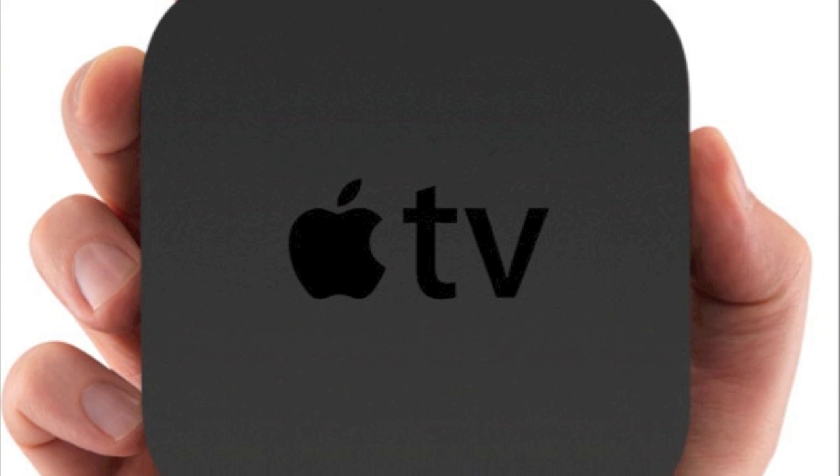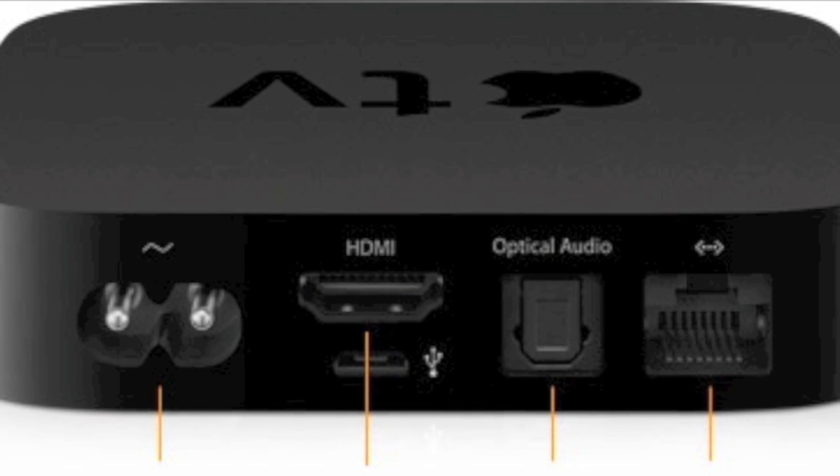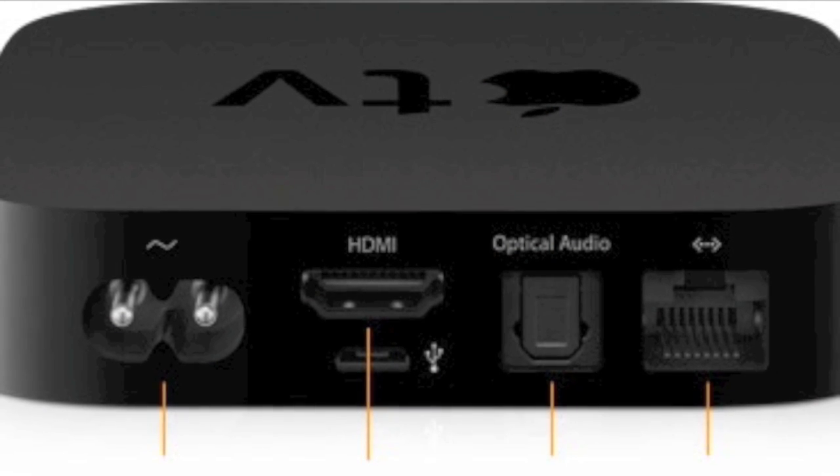Usually if someone asks me what an Apple TV is, I say think of it as an iPod for your TV. Apple today finally introduced the second generation of the Apple TV. There's no storage, no syncing needed, and it's very small — Jobs said it's one-fourth the size of the original Apple TV. It has the power supply built in, HDMI port, Ethernet port, Wi-Fi support, and it includes the new aluminum Apple remote. The basic premise is streaming only — no purchases, no storage management, no syncing required.